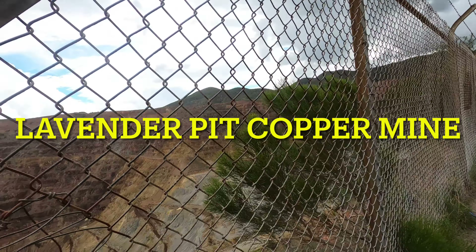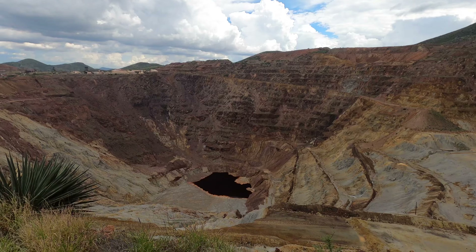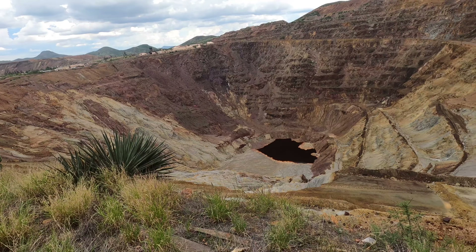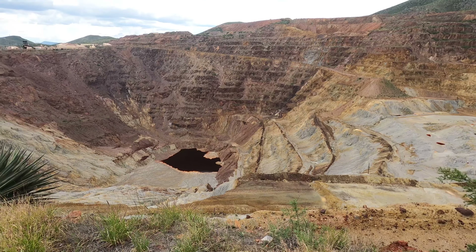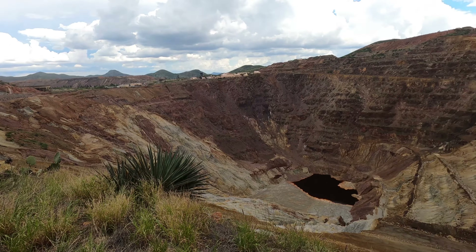All right folks, here we are just outside of Bisbee at the Lavender Pit Mine. Yikes. I mean, that almost looks like Yellowstone with a colored liquid like that. It's not bubbling like Yellowstone does, but this is called the Lavender Pit Mine.